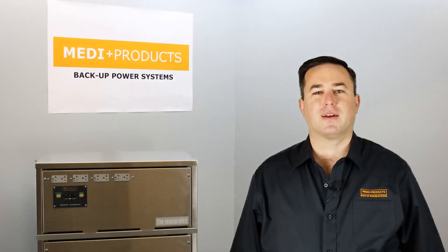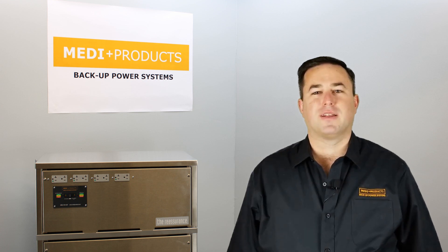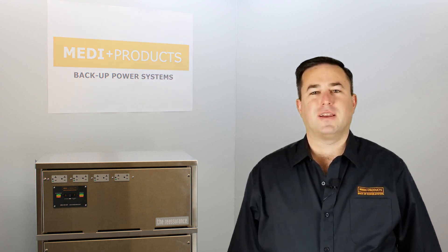Hello, let me tell you about Mediproducts. Mediproducts was started in the 1990s. It was at a time when outpatient surgery was a new trend across America. These centers were opening up in small locations that didn't have backup generator support.